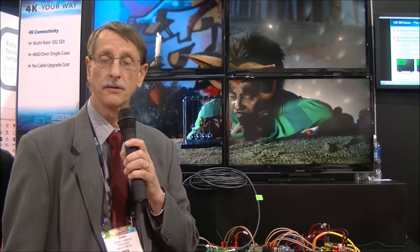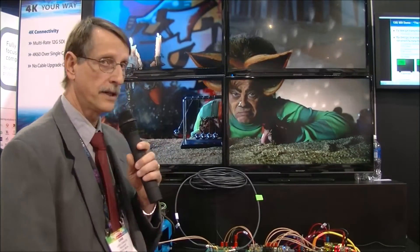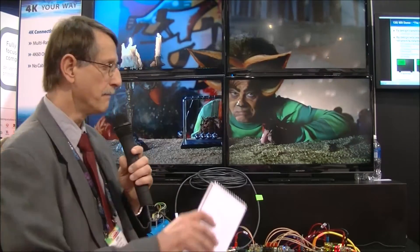Chris Jinnock here at the Altera stand at NAB 2014. Altera makes FPGA devices that are used for all kinds of processing capabilities and requirements in the broadcast and other industries. What they're showing here is two different things with their Stratix 5 FPGA. Behind me is a demonstration of 12G SDI transmission.